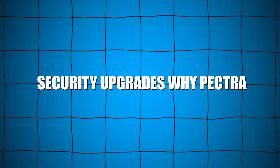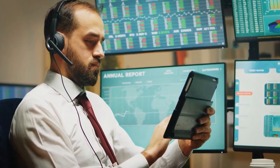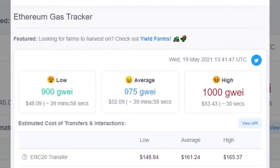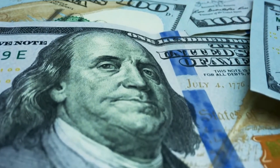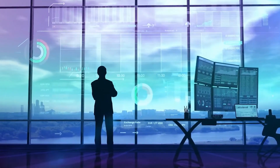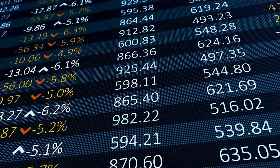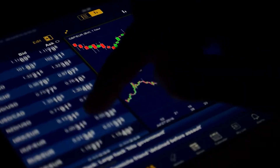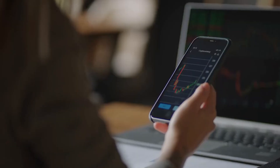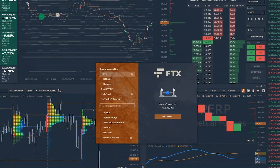Security upgrades — why Pectra isn't just about speed and cost. While lowering costs and increasing speed are headline grabbers, Pectra also brings crucial security enhancements. By introducing more efficient data handling and validation techniques, Ethereum can maintain its high security standards even as it scales. Protecting the network from fraud, spam, and congestion attacks becomes easier under the new architecture. Additionally, reducing reliance on centralized solutions like trusted bridges for scalability lessens systemic risk. Pectra's security improvements are built into its very design, ensuring that faster and cheaper doesn't mean weaker or riskier. This careful balance keeps Ethereum at the forefront of safe, decentralized technology.